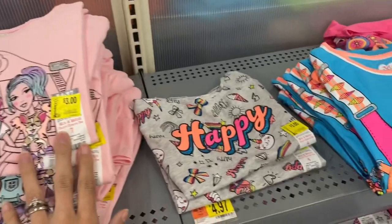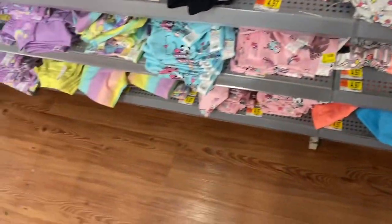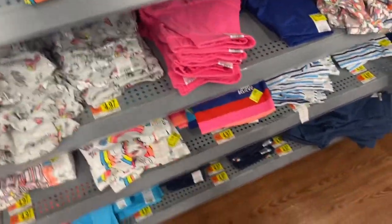Definitely check the girls' clothes clearance at your store. These are marked for $3 on clearance. I scanned it with my Walmart app and they're actually ringing up $2, so even cheaper if you need some back-to-school clothes.